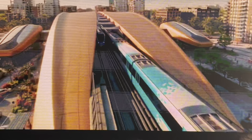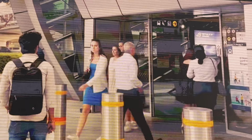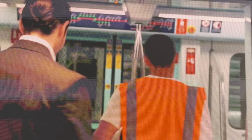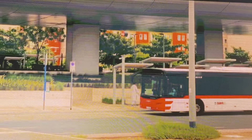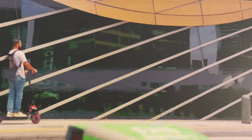Dubai Metro's Blue Line will support economic activities and serve residential, academic, and tourist areas, as well as major development projects. It will also foster well-being, enhance the integration of various transit lines, and reduce congestion.